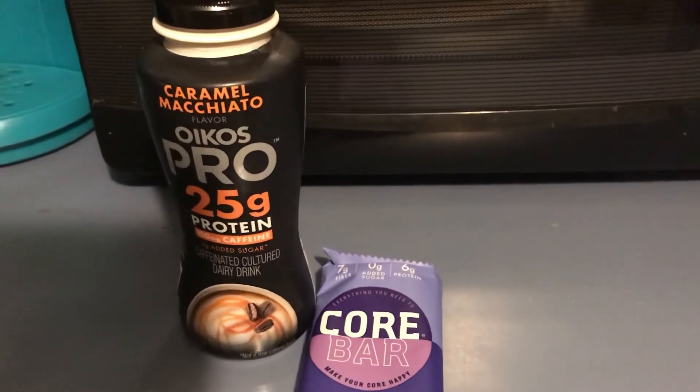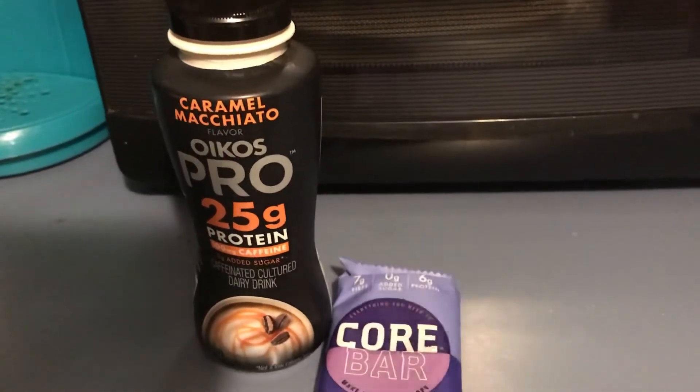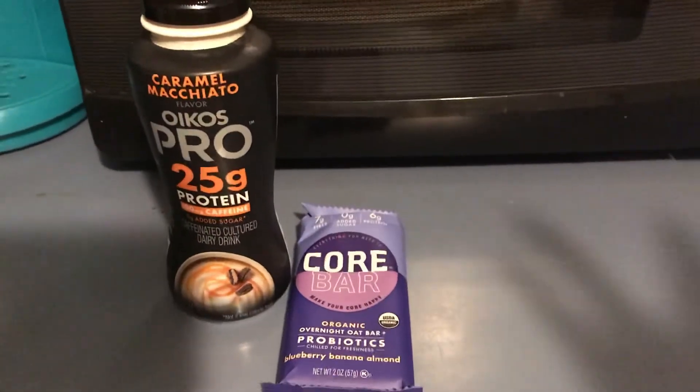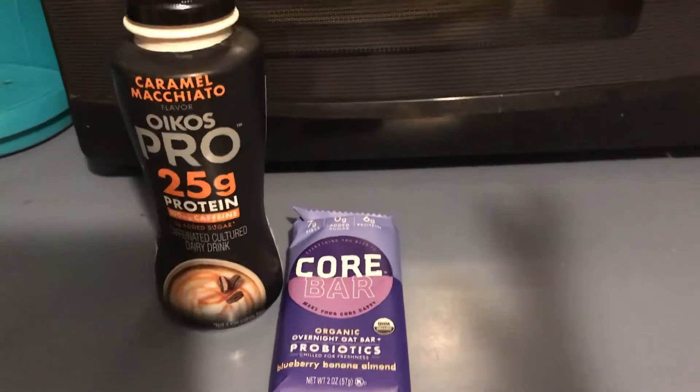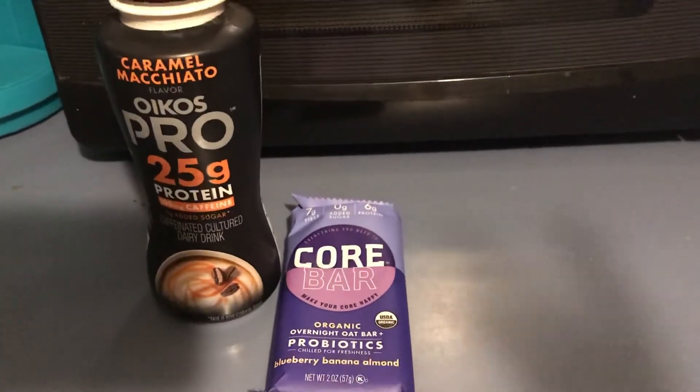I'm not sure exactly what the signup bonus is right now, so don't hold me to it. But anyways, these are two completely free items — you buy them and they give you back the money. You can put it in your PayPal, have it sent to your bank, or do gift cards, whatever you'd like.